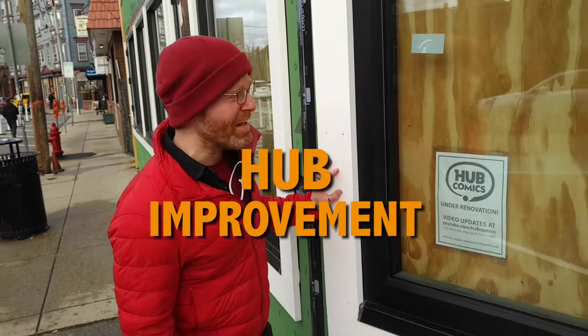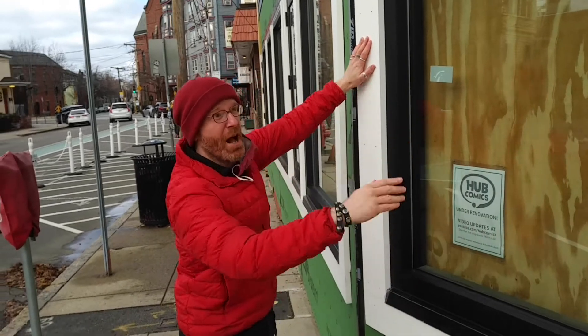It's another episode of Hub Improvement. Here we've got new trim around these new windows.